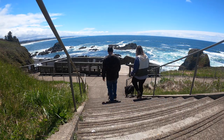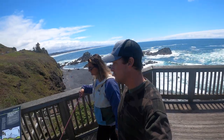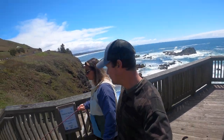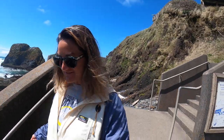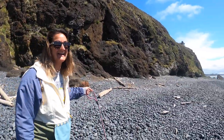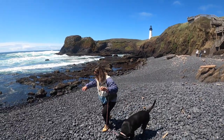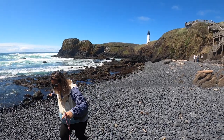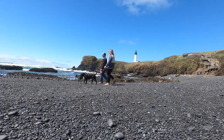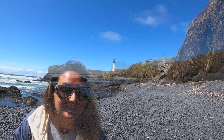We're at the beach down below the Yakina Head Lighthouse and this is a protected marine life area. They've got tide pools that you can explore and it's actually a cobblestone beach, which is very cool. It sounds so weird. I feel very uncoordinated right now. The view of the lighthouse might actually be more pretty from down here.